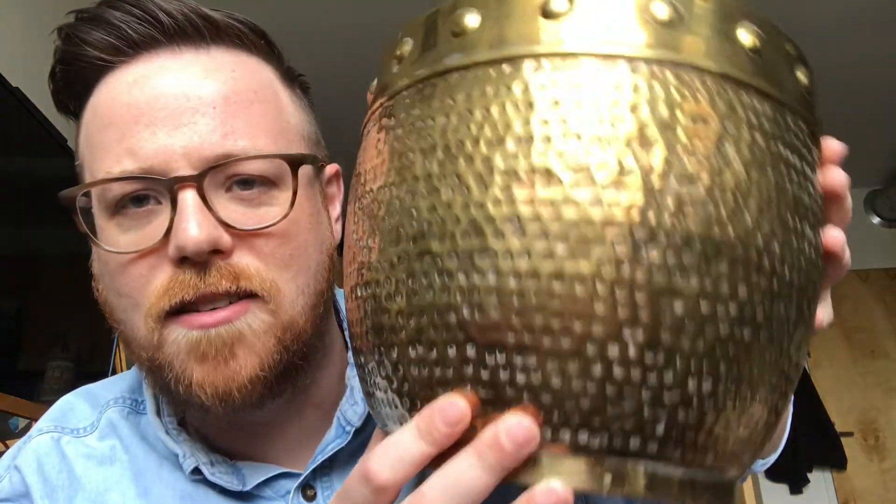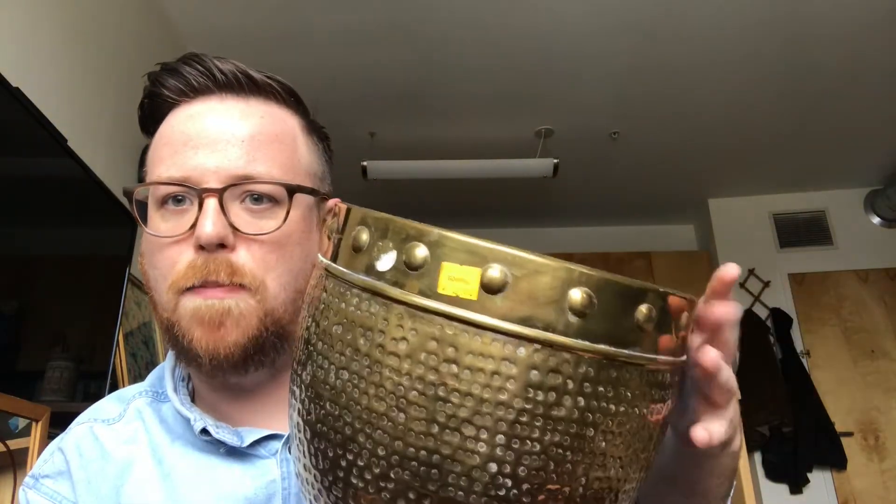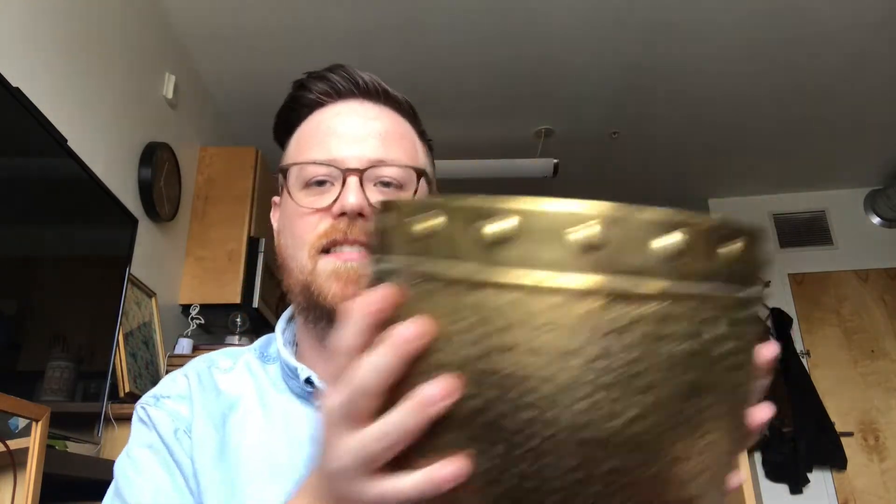And then I got this really big brass pot that has like a hammered texture on it and this embossed beading-type design at the top. Look how big this thing is. I'm a large person so the proportions probably aren't great, but yeah — in love with it.